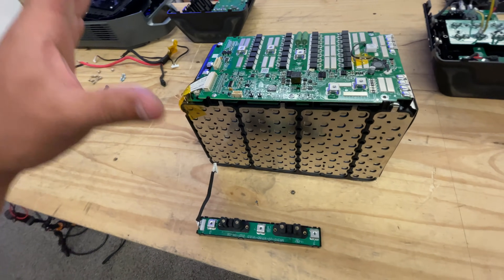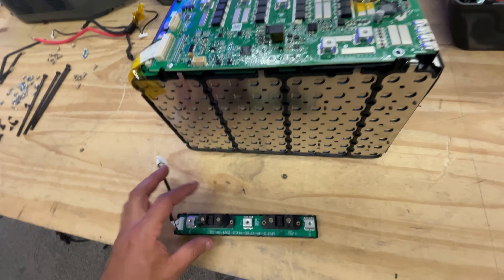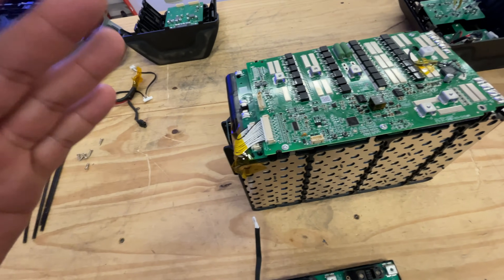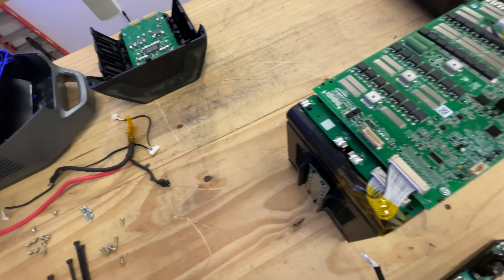When you're charging this unit, the BMS also handles charging the external battery pack. This is a lot of technology — very well designed, very compact, and very smartly done so that you can have a nice compact unit.